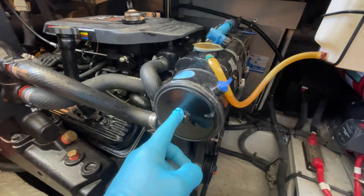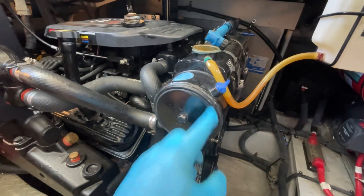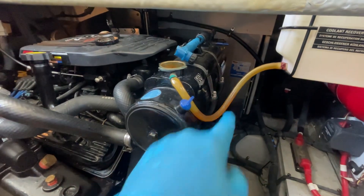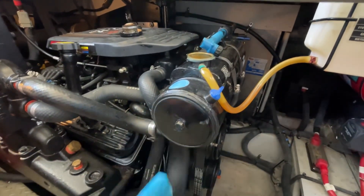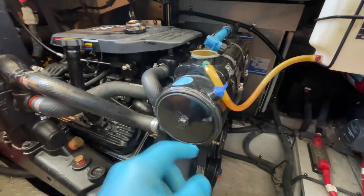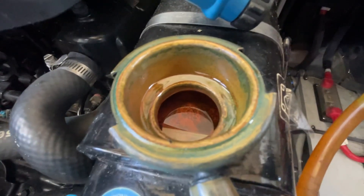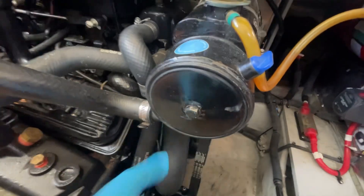There are access caps here on the end of the heat exchanger — these round discs with one bolt holding them on. There's also one on the far side. That gives you access to the cooling passages, and you can see the raw water side of the heat exchanger through here. On this side, that's the coolant side. So let's open this up and see what we have inside.